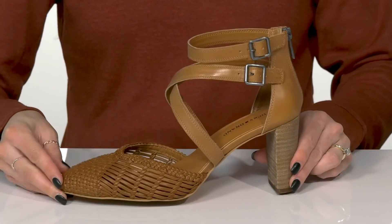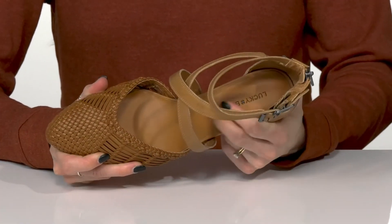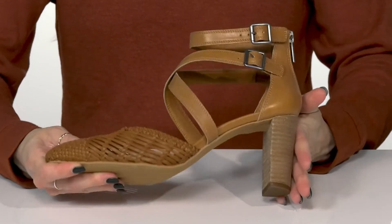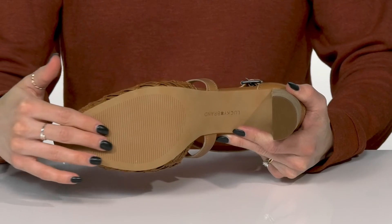The blocked faux stacked heel is going to boost you up about three inches in height, giving you a moderate lift, and they offer a lightly cushioned footbed to keep you comfortable on your feet.